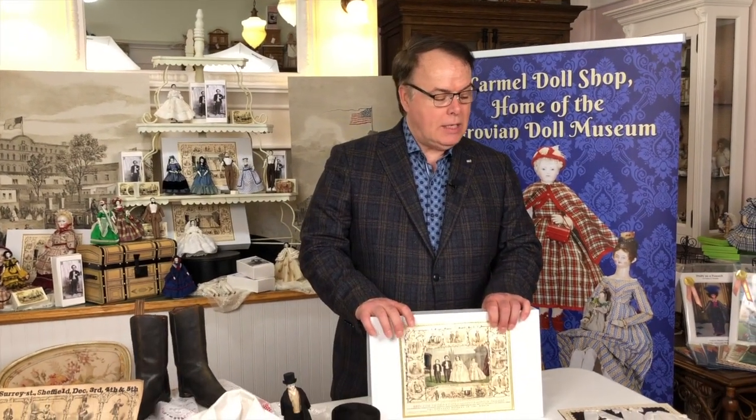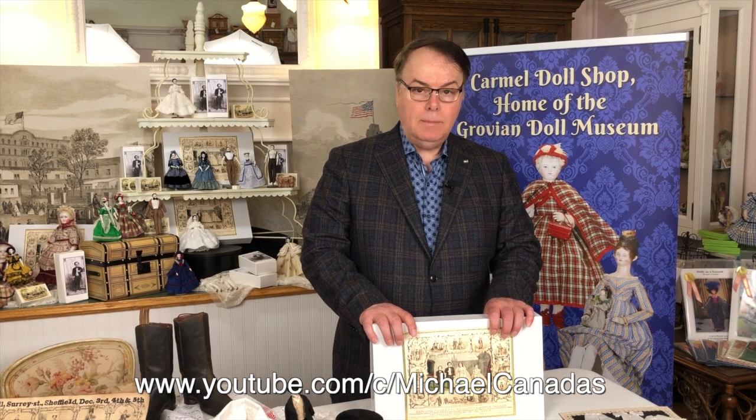Hello doll friends, this is Michael Kanadas with the Carmel Doll Shop and the Grovian Doll Museum. Today we're going to share a few treasures from the Tom Thumb collection, but first I want to talk about what's happening with our kits and our videos. There are two videos already up and running with instructions for Mrs. Tom Thumb's clothing, which we just completed, and videos on hat making are coming up today and tomorrow. At this point there are about seven hours of instruction on making things for the Tom Thumb collection.